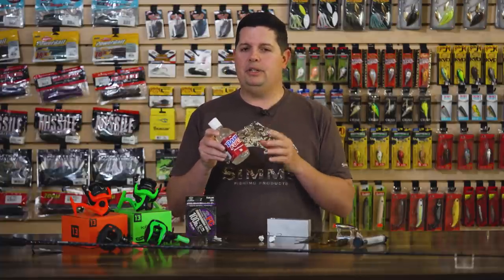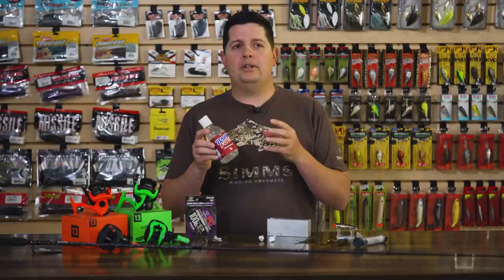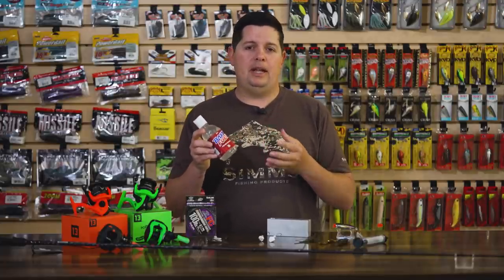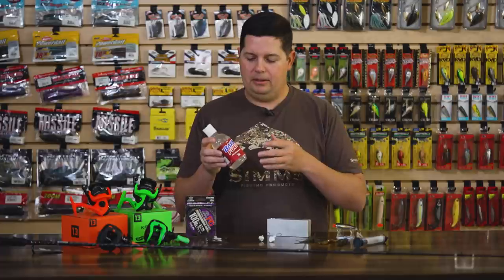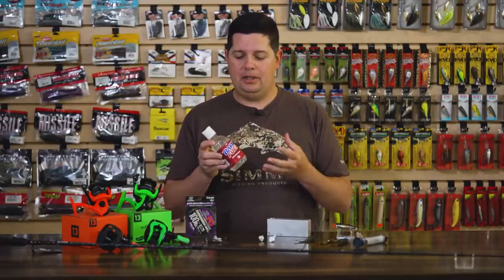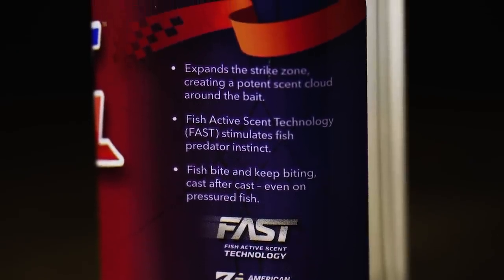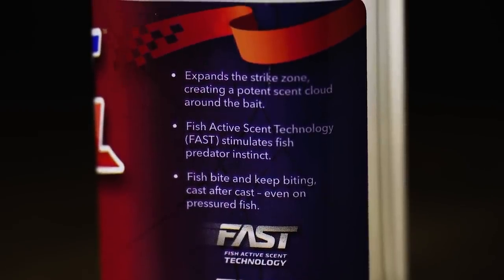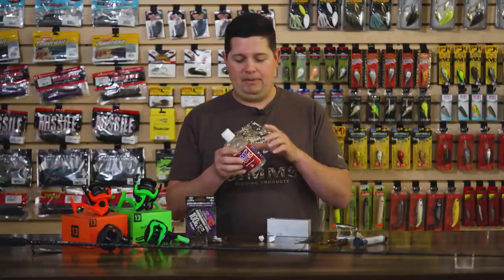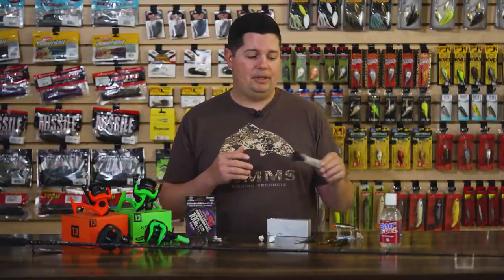A couple of fisheries biologists helped create this scent. They've used a couple of compounds that are water soluble — compounds found in your natural bait fish prey. So stuff that fish are already eating. They're using those compounds in this scent and it's water soluble, so it dissolves, makes a big scent field, and fish can hone in on it. They can sense it from a long ways away and they're going to come in, bite, and not let go. Bait Fuel is awesome. We've already sold a pile of it, so you want to get some while we still got it in stock.